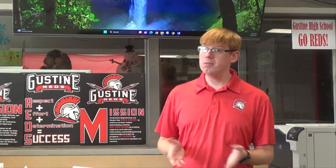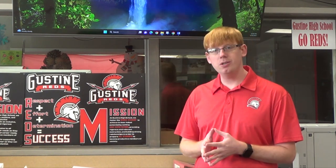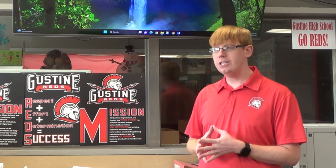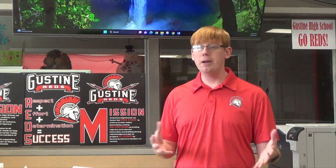Now, you may be wondering, should I take a class with Mr. Ward? Well, I do want to point out the Gustine High School mission. It does say that we work to foster the whole student to achieve their fullest potential by setting high expectations. These aren't just words to me. I do expect you to do work in my class. I do believe I am an educator, and I'm here to educate you and try to prepare you for whatever you choose to do in the future.